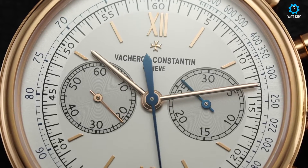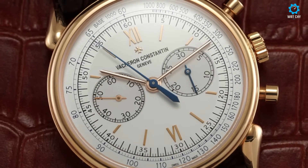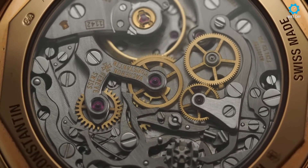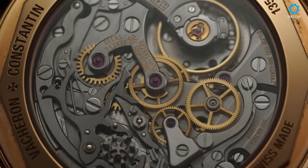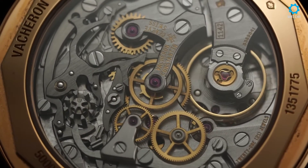The gold dial serves as a stunning canvas for the intricate hour markers and hands, creating a visually captivating display. With its timeless design and impeccable craftsmanship, the Vacheron Constantin Cornes De Vache 1955 gold dial exemplifies the brand's commitment to creating horological masterpieces that are treasured for generations.